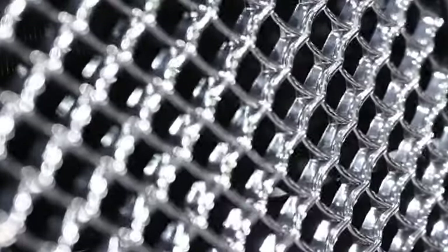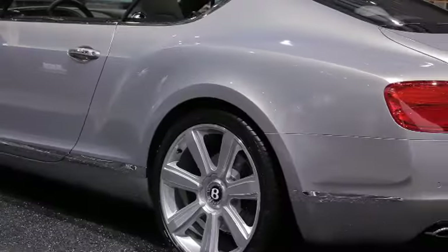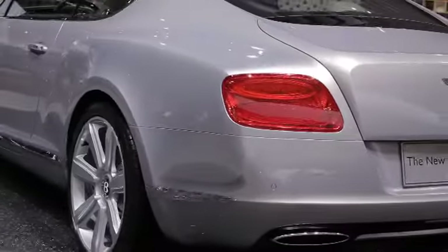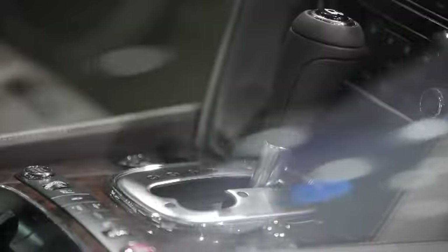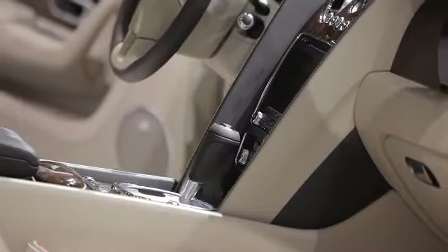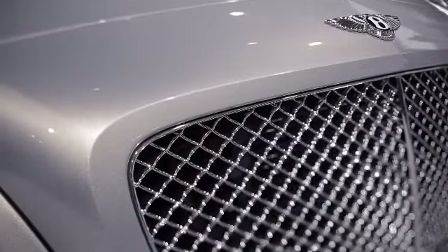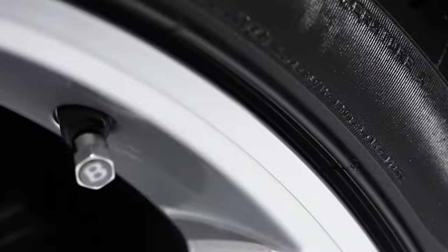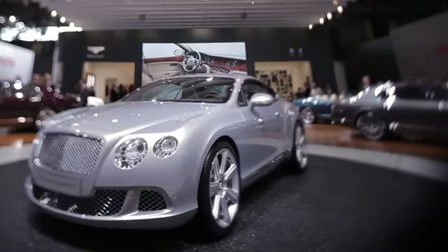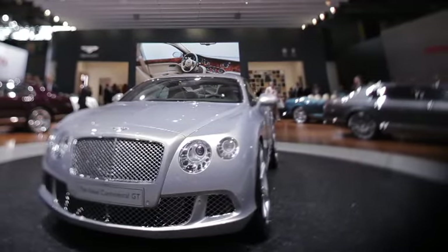It took about four years to develop the Continental GT and it takes about 220 hours to build one car. I always wanted the style to reflect the power. A Bentley is a fast car, but it does it in a relaxed fashion. It doesn't make a lot of noise, so the style is not very aggressive — it expresses power. It kind of says to you, I can go fast if I want to.